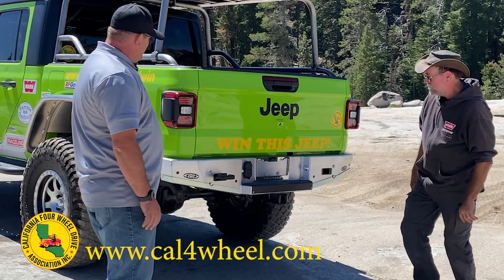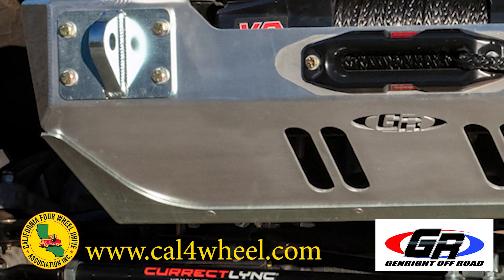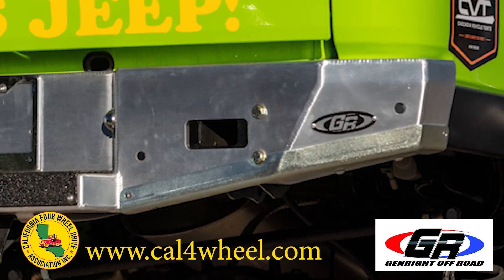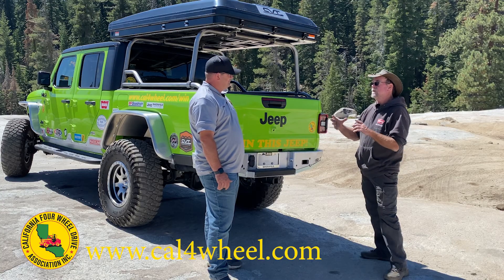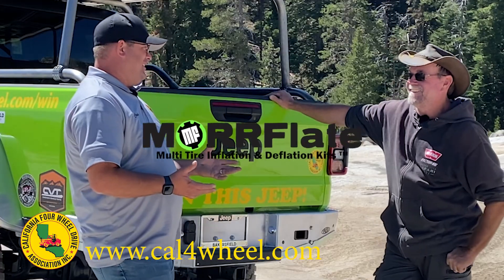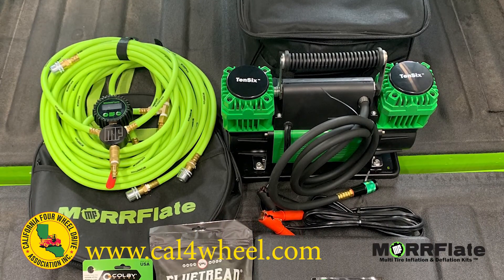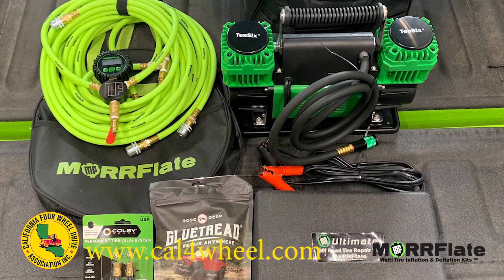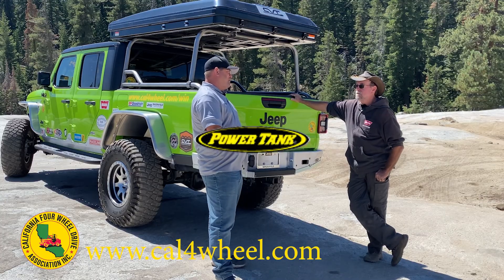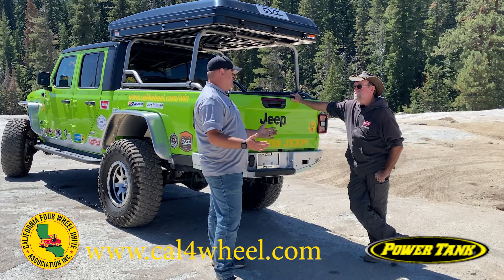On the front bumper and back bumper there are extra wear plates. If you take some damage, you can replace those plates and the bumper doesn't get disfigured. Moreflate is donating a complete tire system — their air compressor system, their four-tire inflator system, and a tire repair kit. To top that off, Power Tank has given us another 10-pound portable air tank, so you've got all kinds of options for air.